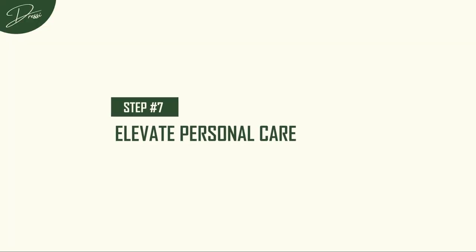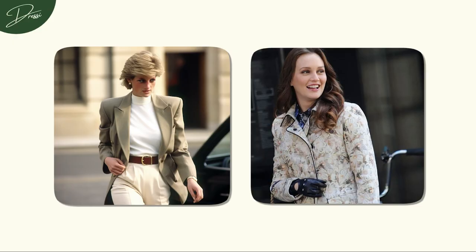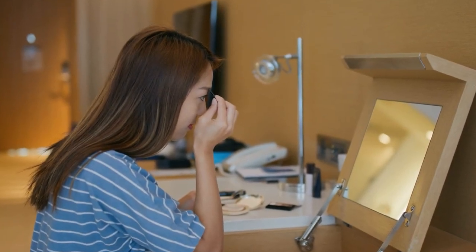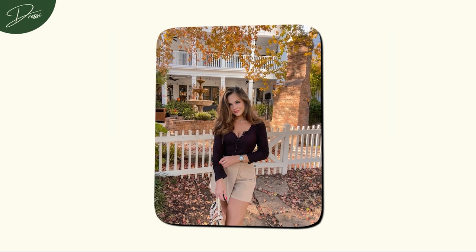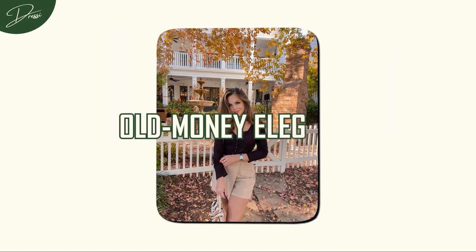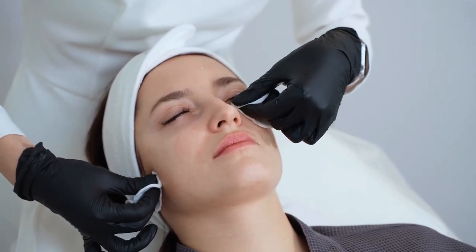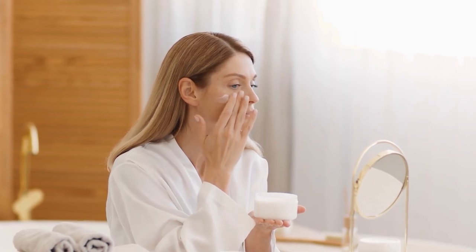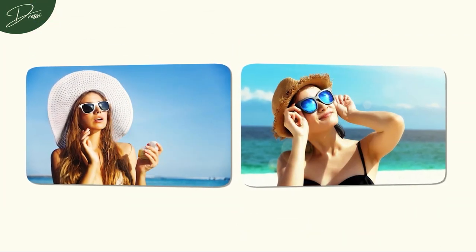Step 7: Elevate Personal Care. In the journey to old money elegance, a glow-up extends beyond clothing — it's about presenting the very best version of yourself. Enter the realm of grooming and personal care, where timeless beauty meets thorough routines. Maintaining a well-groomed appearance is a foundation of old money elegance. Consider establishing a basic skincare routine: start with a gentle cleanser to cleanse and purify your skin, followed by a nourishing moisturizer to keep your complexion hydrated.